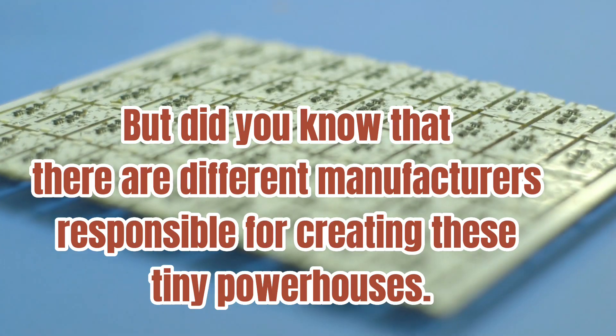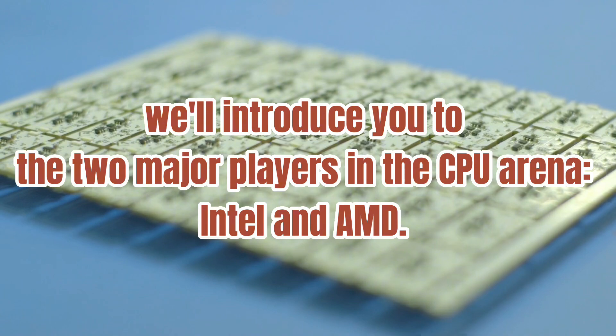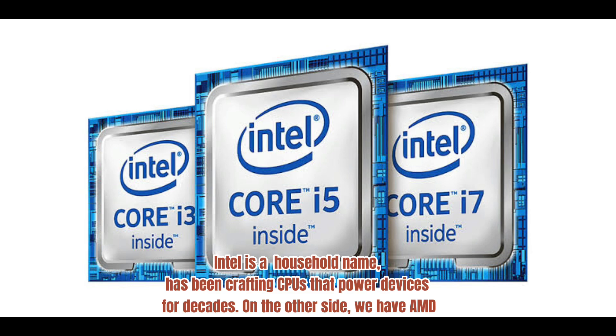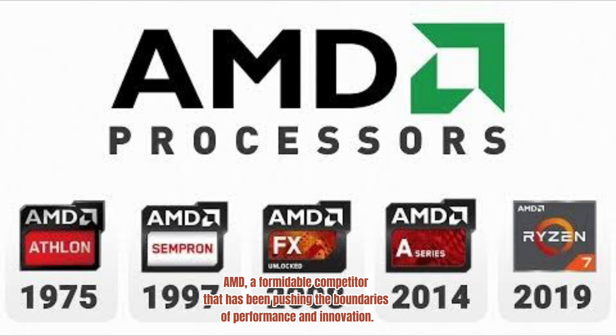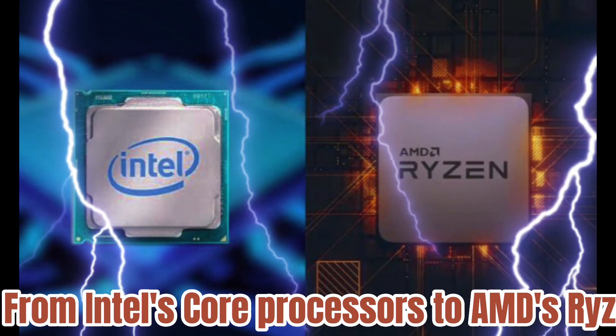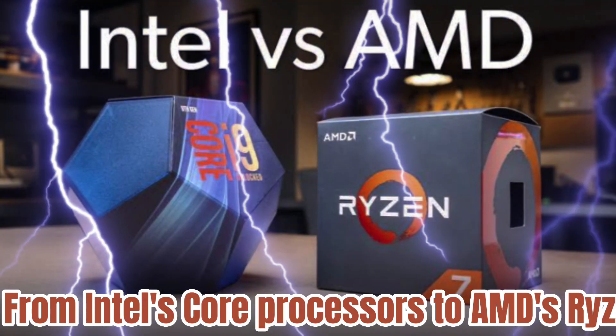Did you know that there are different manufacturers responsible for creating these tiny powerhouses? We'll introduce you to the two major players in the CPU arena: Intel and AMD. Intel is a household name that has been crafting CPUs that power devices for decades. On the other side, we have AMD, a formidable competitor that has been pushing the boundaries of performance and innovation. In our next video, we will compare these giants in terms of architecture, technology, and the innovations they bring to the table — from Intel's Core processors to AMD's Ryzen lineup.